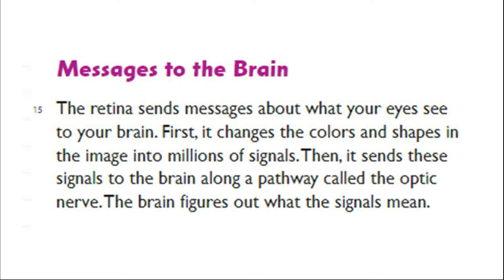Messages to the brain. The retina sends messages about what your eyes see to your brain. First, it changes the colors and shapes in the image into millions of signals. Then, it sends these signals to the brain along a pathway called the optic nerve. The brain figures out what the signals mean.